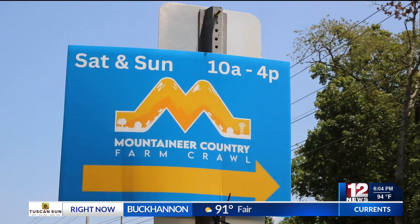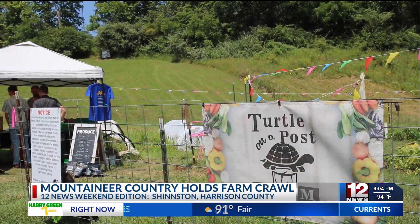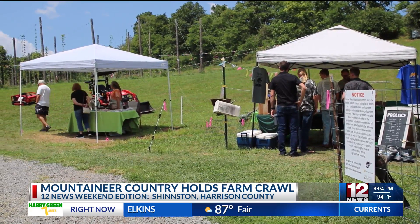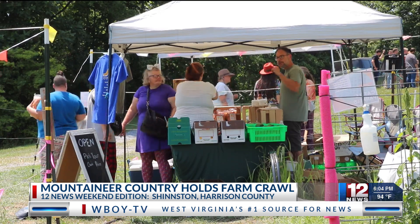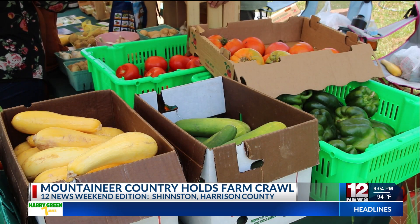Six different farms across Marion, Harrison, and Monongalia counties opened their gates this weekend for the Mountaineer Country Farm Crawl, where visitors got to see what it's like on a working farm and all the hard work that goes along with it. 12 News paid a visit to Tortle Unopposed Farm in Shinston, which grows a standard assortment of produce but has also invested heavily into growing hops for making beer.